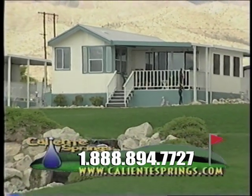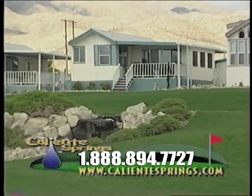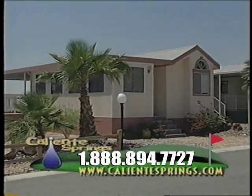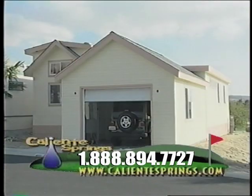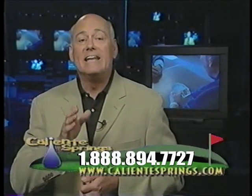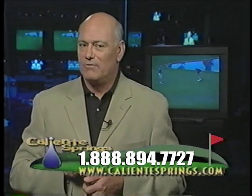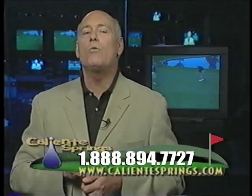Whether your choice for a Southern California desert vacation home is the economical Casita model, the upgraded Mirage model, or the luxurious Oasis, now is the time and Caliente Springs Resort is the perfect place to start living your desert vacation getaway dream.